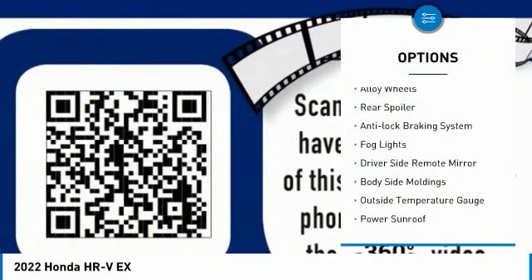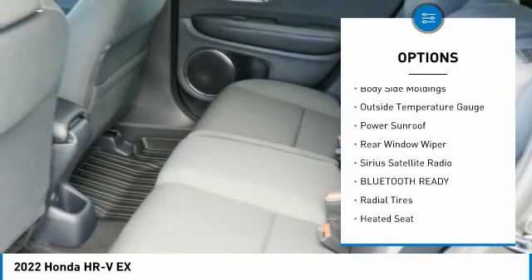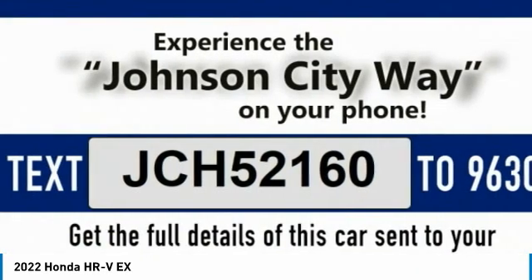Four-wheel drive, alloy wheels, rear spoiler, anti-lock braking system, fog lights, driver-side remote mirror, body-side moldings, outside temperature gauge, power sunroof, rear window wiper.